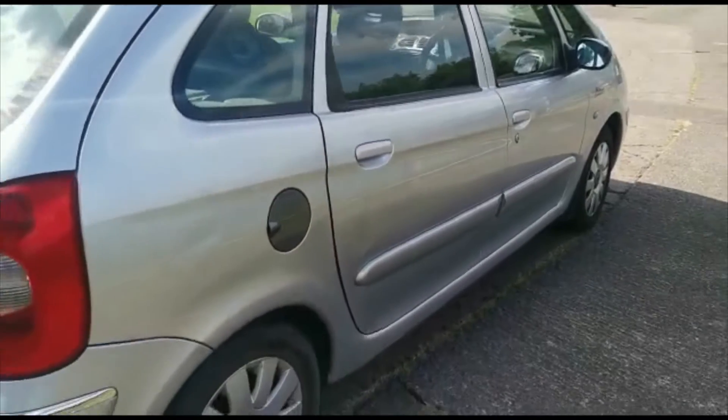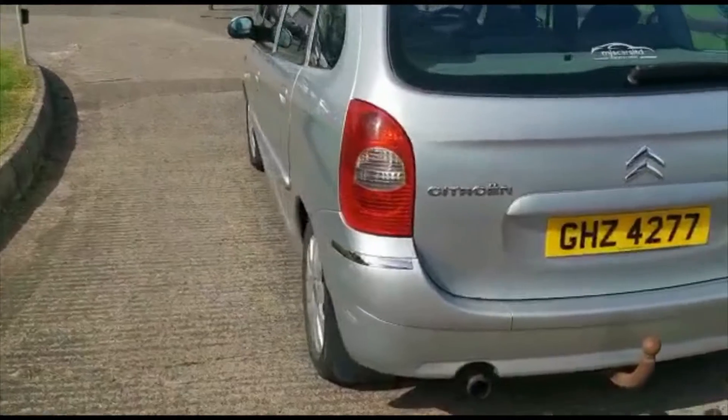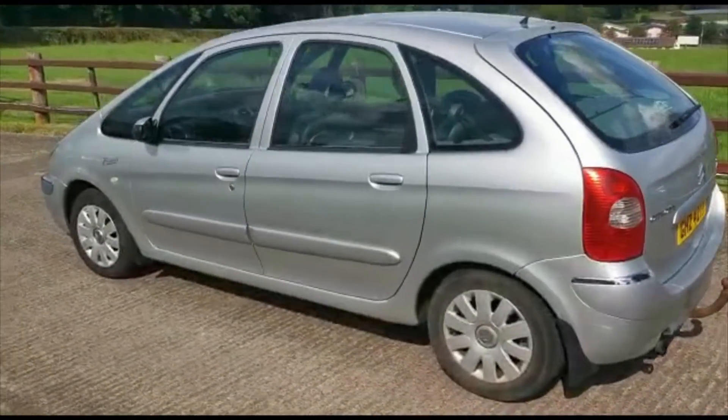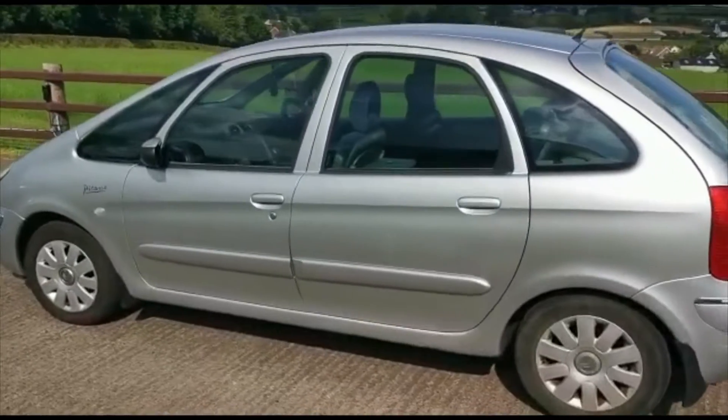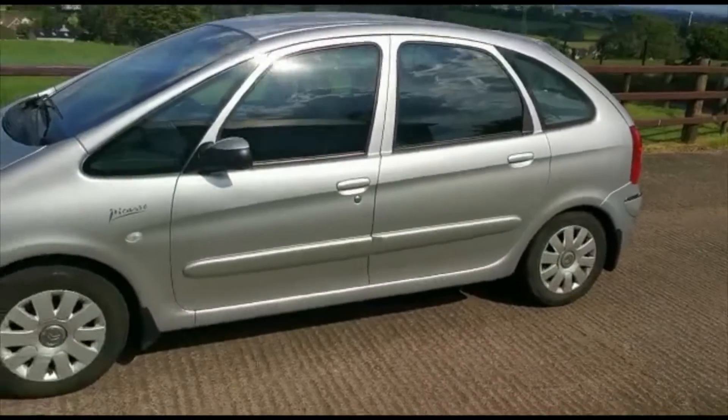If you'd like any more information on the car or you'd like to book a test drive, please let us know. This is one of the cheaper cars we have on sale at the moment so it is sold as seen. If you'd like any more info, you can call us on the number on the advert or drop us a message on any of our social medias.